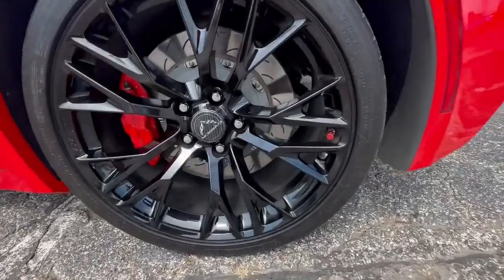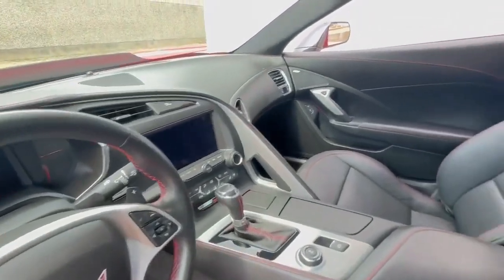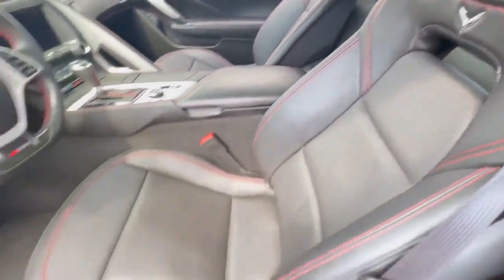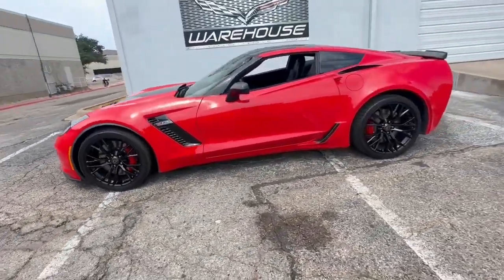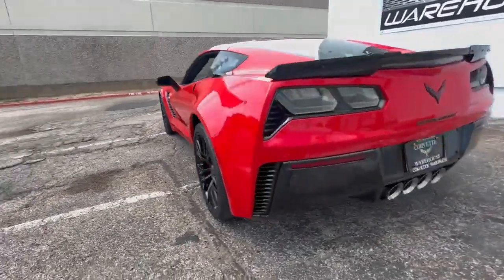Out of the 13,275 Z06s produced in 2016, only 1,601 were graced with the Fiery Torch Red exterior, making this Z06 a rare and striking specimen. With just 22,000 miles on the odometer, this two-owner Z06 is a testament to meticulous care and maintenance, all confirmed by its impeccable Carfax history.